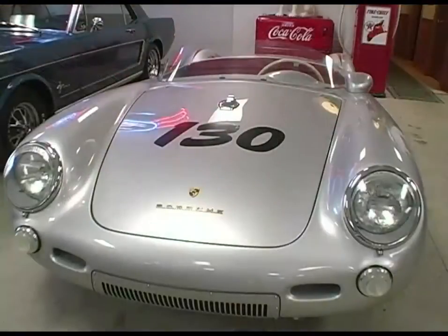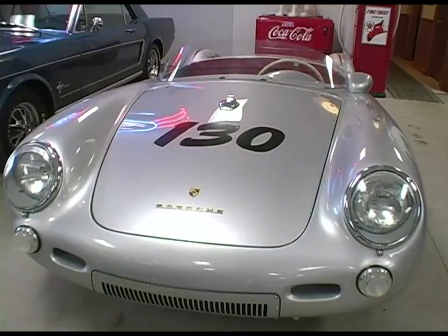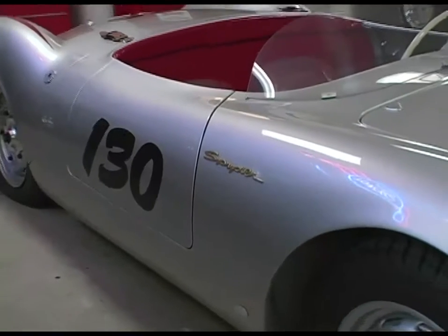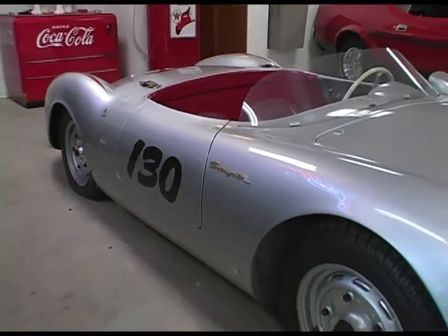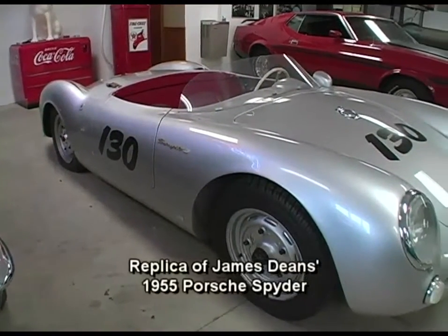These are cars I always wanted when I was younger and couldn't afford, and now I've got a few of them. This car over here is a replica that belongs to a friend of mine in Nashville, Tennessee by the name of Brian Hatton. He built that car in 1985 and he still continues to do things to it to improve it.